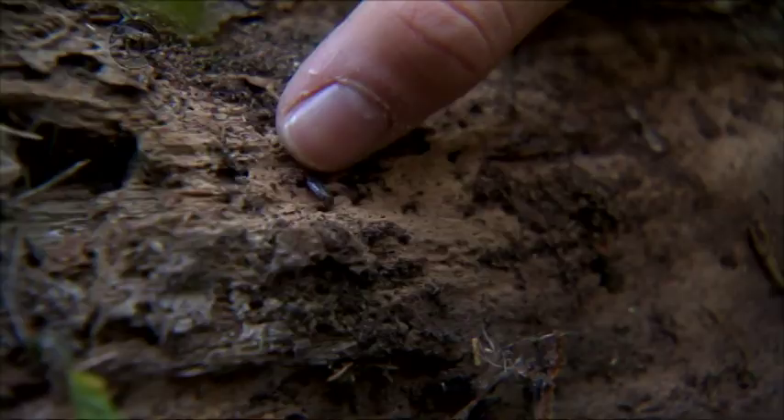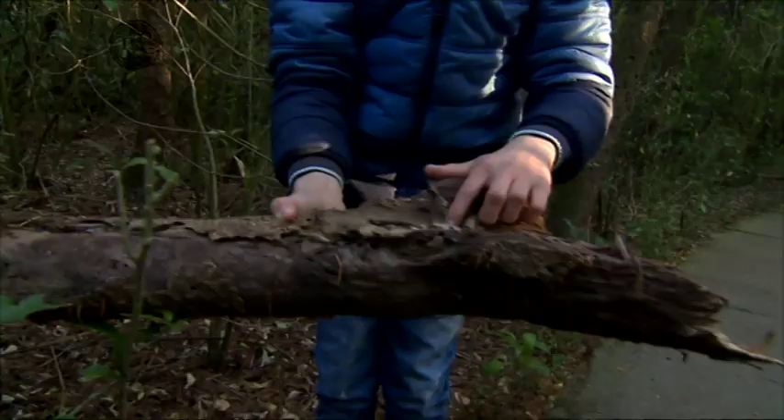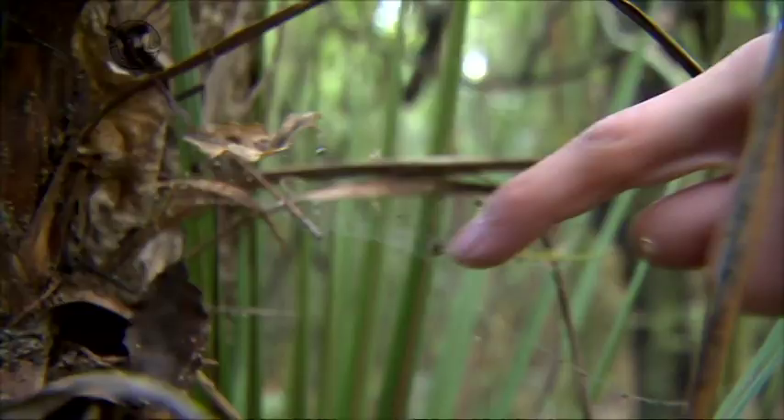These little bugs which are running around are native forest slaters. We have slaters in our normal gardens which have been introduced, but these are native to New Zealand.